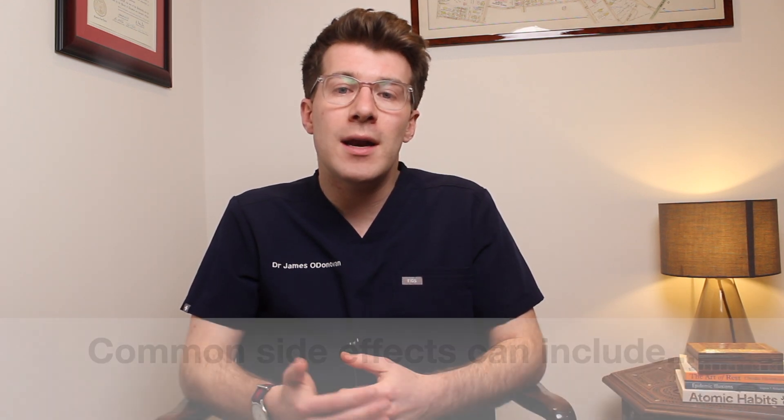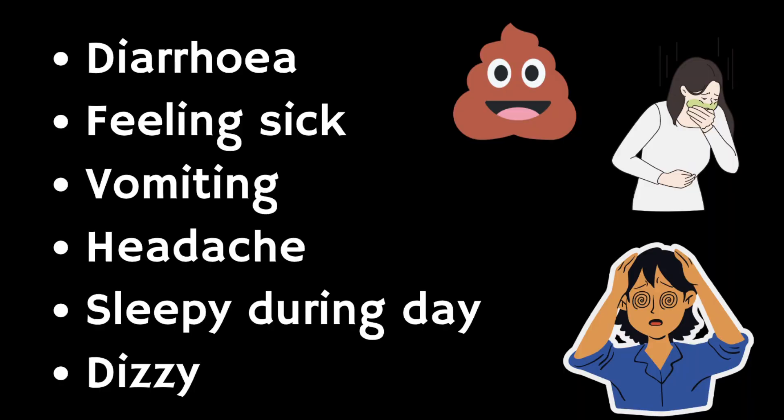Like all medicines, donepezil can cause side effects, although not everybody gets them. Common side effects — occurring in more than one in a hundred people — include diarrhoea, feeling sick or vomiting (make sure you drink plenty of water to avoid dehydration), headache, feeling sleepy in the daytime, or feeling dizzy. In most cases, as your body gets used to donepezil these side effects should wear off. If you're still bothered after a week or two, speak to your doctor, who may adjust your dose or recommend a different medicine.